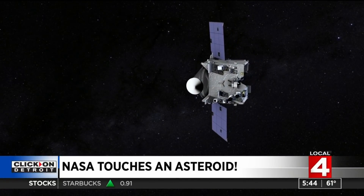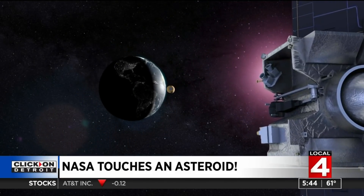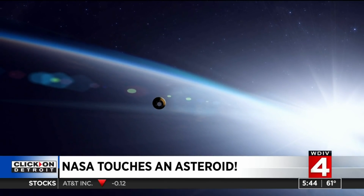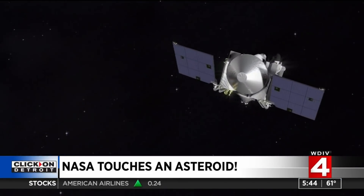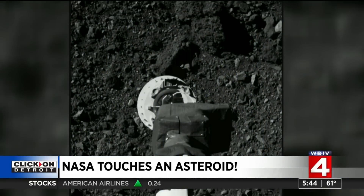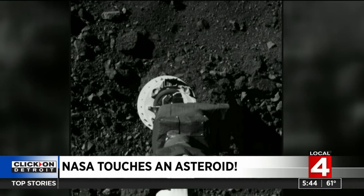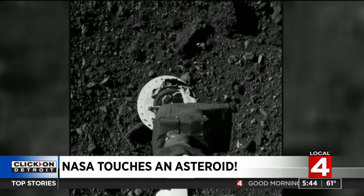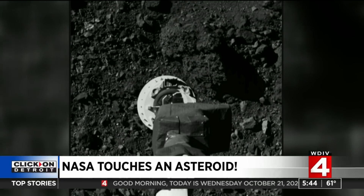Now, we don't have images from last night's event yet, but back in August they did a test run, and they lowered the spacecraft to about 130 feet above the asteroid. We actually have images from that, so what you're about to see here are real images. It didn't touch here — this was as it approached the touch site to collect that sample. So this is real imagery from the test run in August.